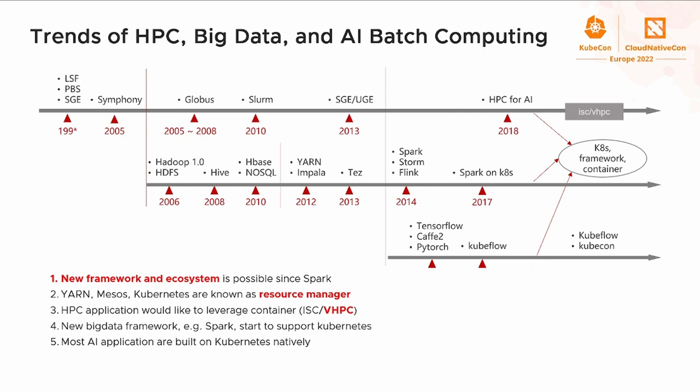More and more users would like to migrate their batch workloads to Kubernetes to unify the platform. This brings two major benefits. First, multiple resource managers can be unified — users do not need to maintain YARN or Mesos anymore, reducing the cost of learning and maintenance. Second, aggregating resource pools together leads to higher resource utilization.